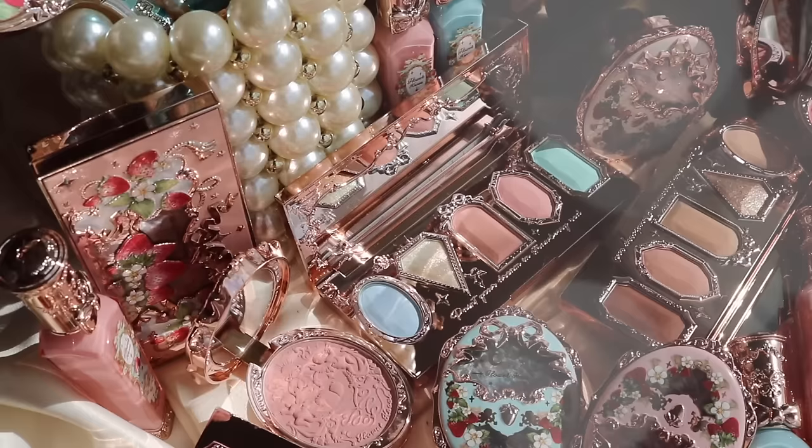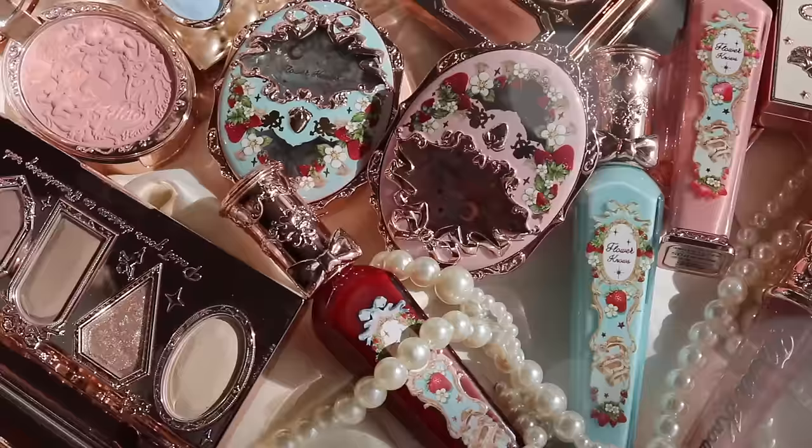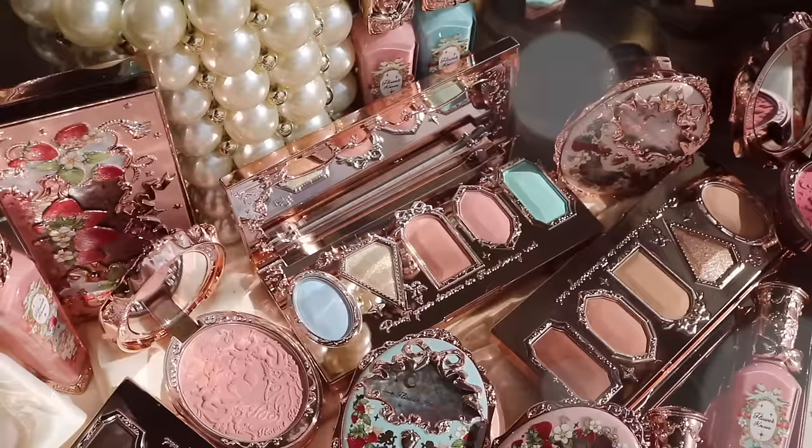Hello guys, welcome back to my channel. Welcome to today's video. Today we are going to be reviewing the Flower Nose Strawberry Rococo collection. Flower Nose once again has delivered another stunning collection. I have everything here to share with you today. This collection is pretty big so we do have a lot to get through, so let's just go ahead and hop right into the video.